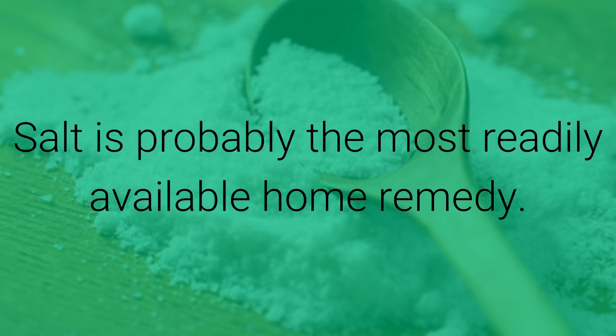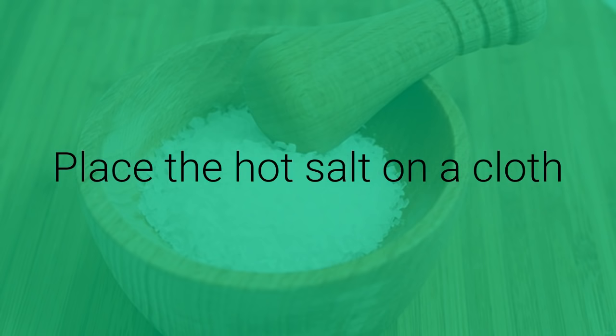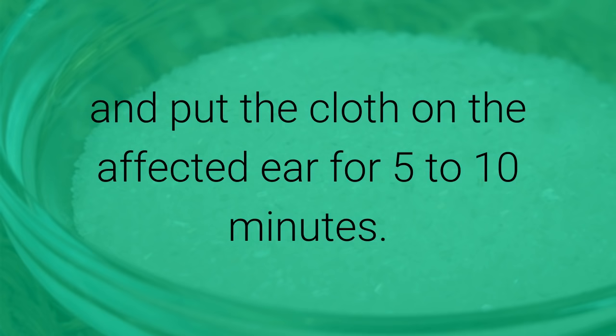Salt is probably the most readily available home remedy. Heat up one cup of salt on a pan over low heat for a few minutes. You can also heat it in a microwave or double boiler. Place the hot salt on a cloth and seal the open end with a rubber band or tie a knot. When it is bearably hot, lay down and put the cloth on the affected ear for five to ten minutes. Repeat this remedy daily as many times as needed.